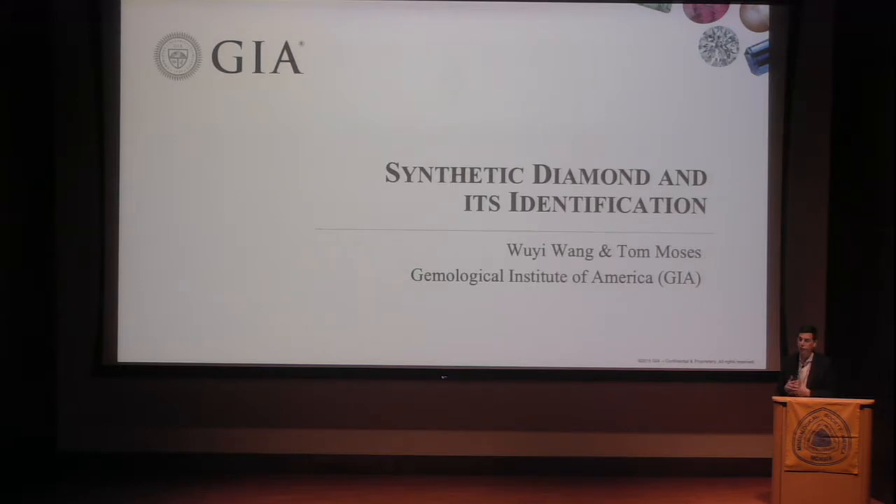Most of the research done at GIA is applied to solve gemological issues that exist in the industry. Today, first, we'll talk about synthetic diamonds and the recent changes — I would say recent in the last 20 years, but more recently in the last few years. You've probably heard or read much about this in the public media, and how it's going to impact natural diamonds. He'll focus on the identification.